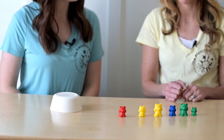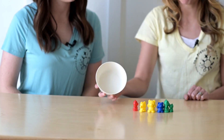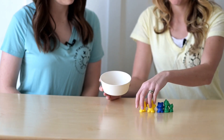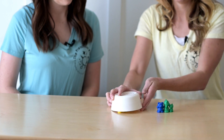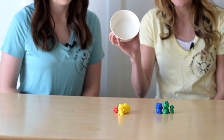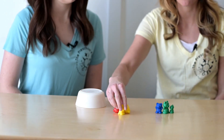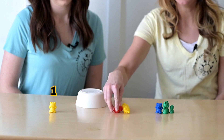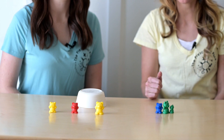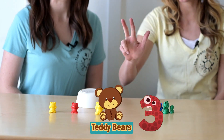Last time. I need you to close your eyes. I'm going to hide some bears. Are they closed? Ready, set, open your eyes. Let's see how many bears were in my cup. One, two, three. How many bears were under the cup? You're right. Three bears.